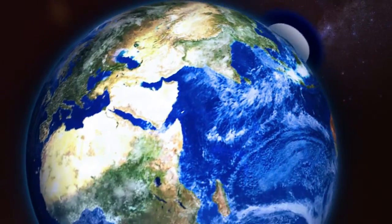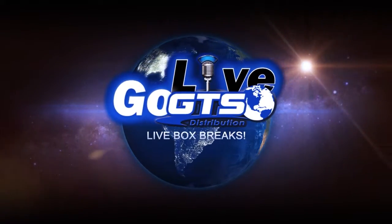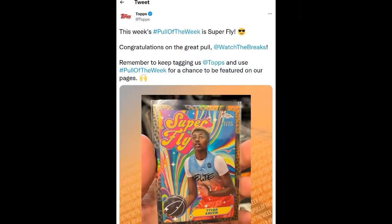Rob, I can tell you how excited I am for this product, in part because check out this tweet from Topps today. Look at that. Isn't that cool? That is very cool. I had this week's Topps Poll of the Week from this product that we're about to rip here on the show. So I just wanted to say thank you to Topps publicly.